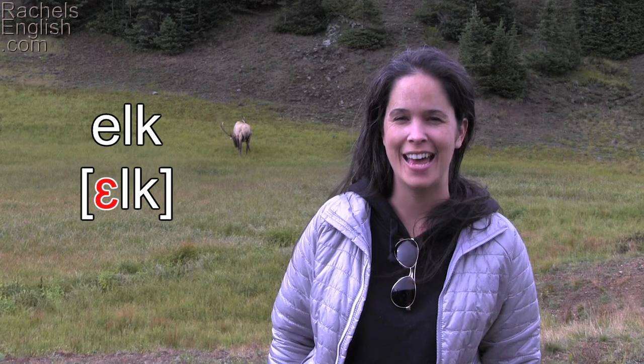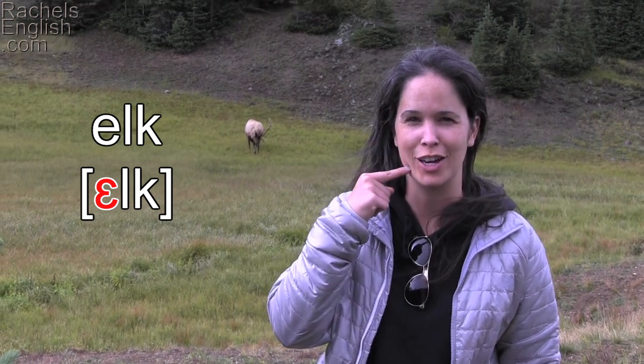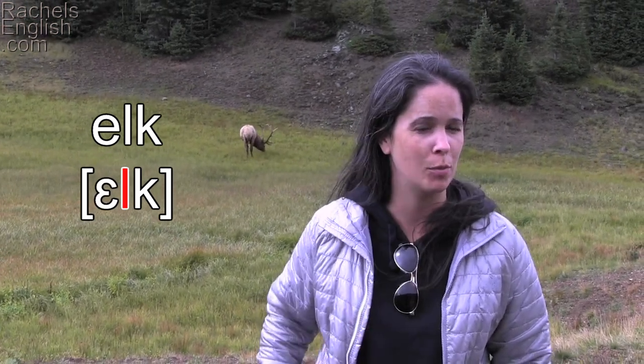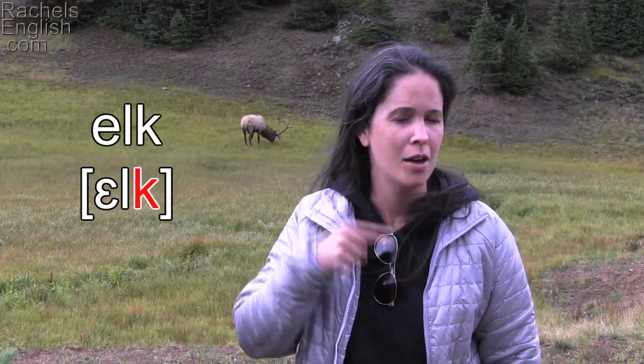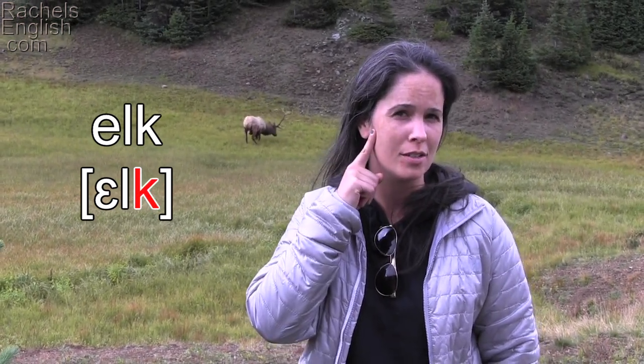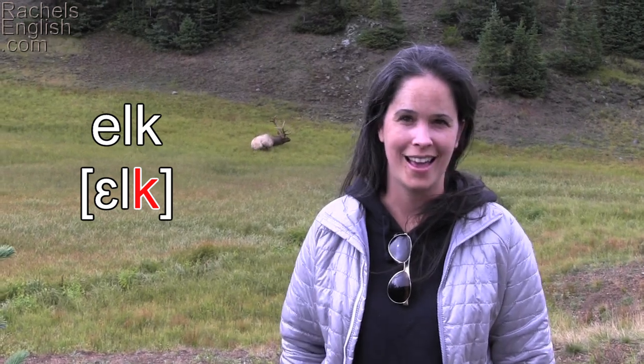Elk has the EH as in 'bed' vowel, with a lot of jaw drop, then the dark L — so the back part of your tongue has to pull back — and then the K, so lift your tongue to the soft palate and release. Elk.